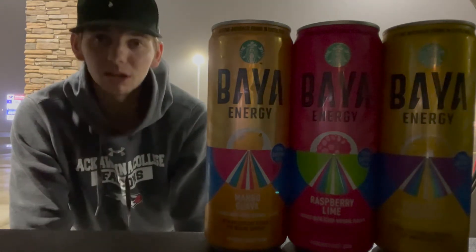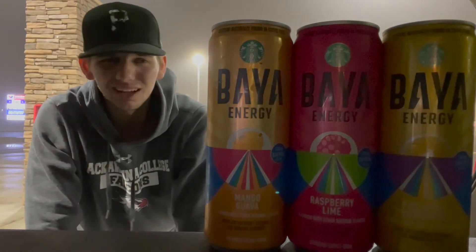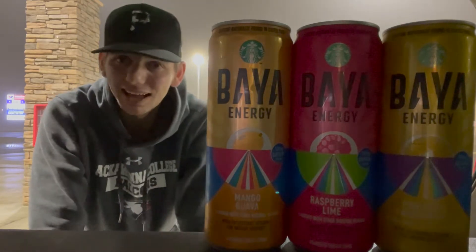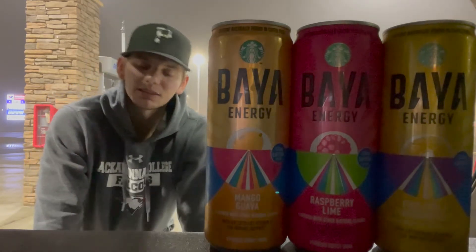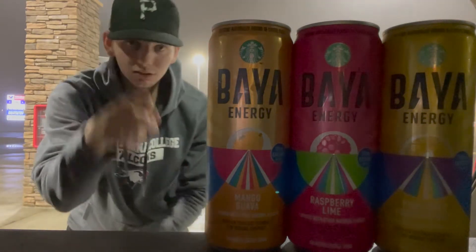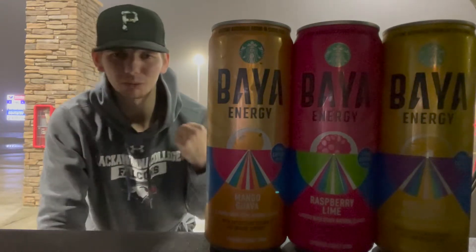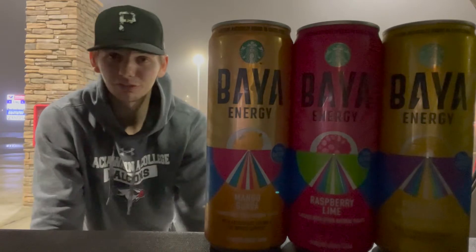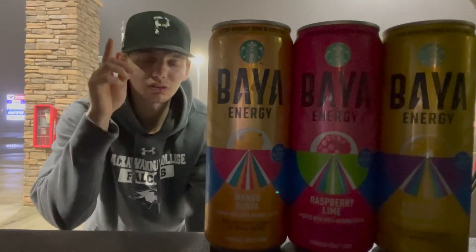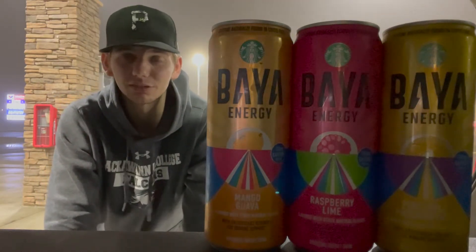Starbucks is obviously a huge brand — I would have to say at least over 10,000 stores, that's an estimate, I didn't do any research on that. These are a hard find. I've been looking for them since I heard about them like a week ago and haven't been able to find them, but today I did. I found them at Royal Farms, about an hour from where I live.